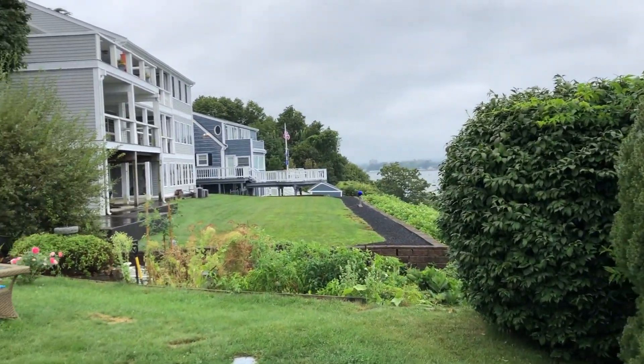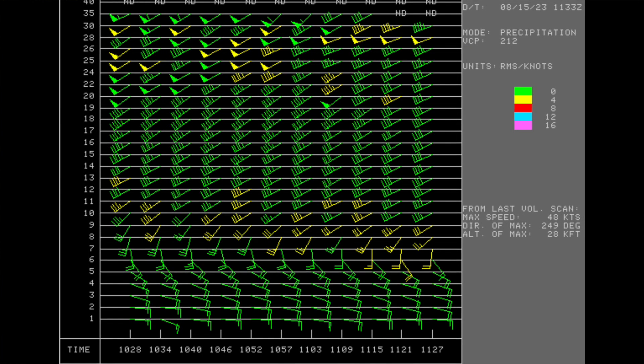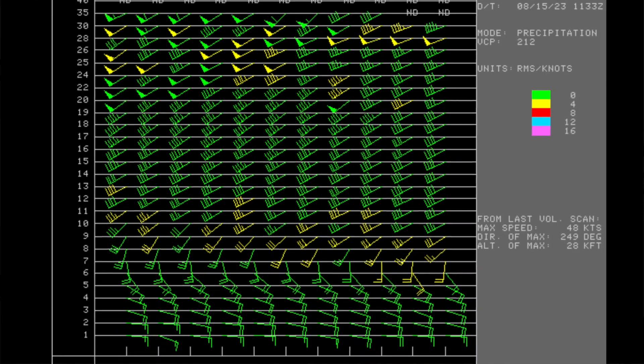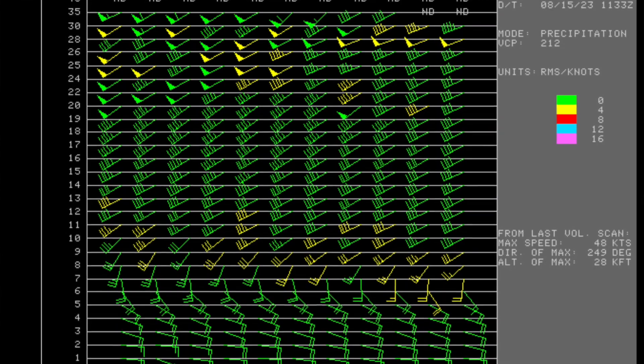It has to do with the vertical profile of the atmosphere. Let's check out the velocity azimuth display. This shows, through radar detection, wind speed and direction through a cross-section of the atmosphere over the radar in Norton, Massachusetts.